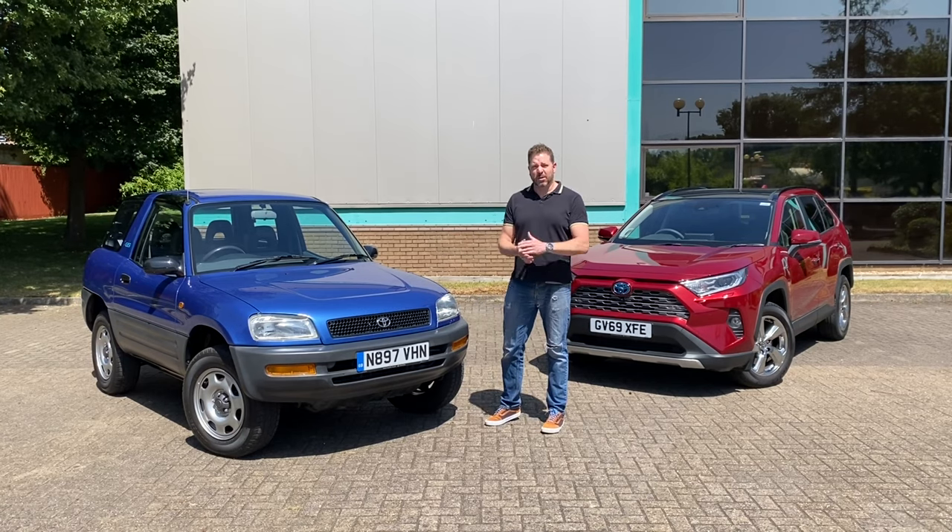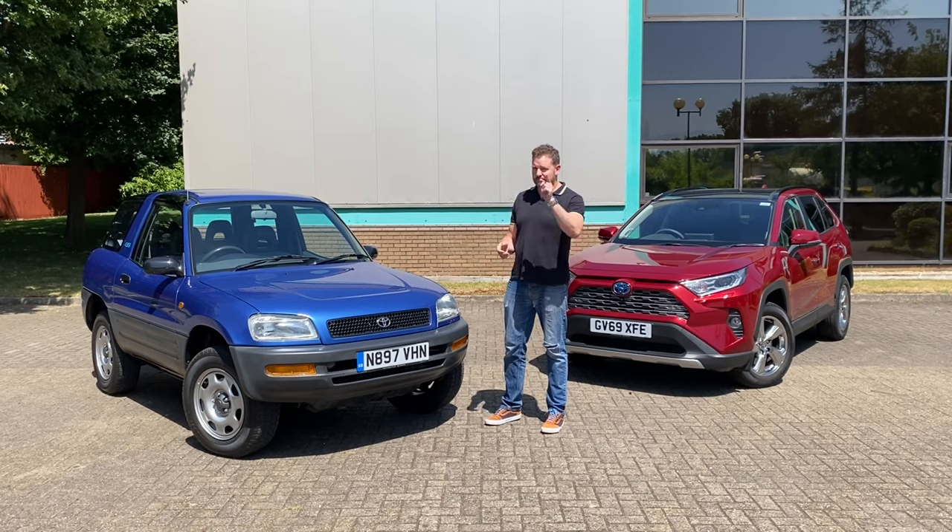You're thinking the RAV4? A game changer? Bear with me.